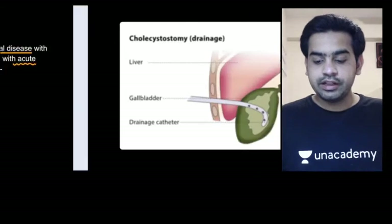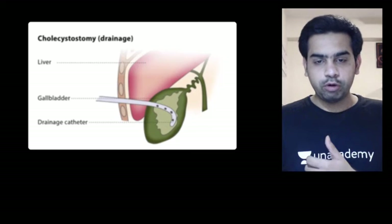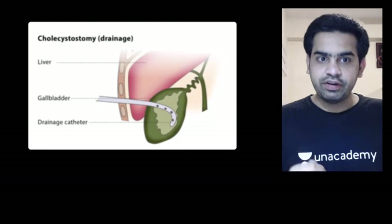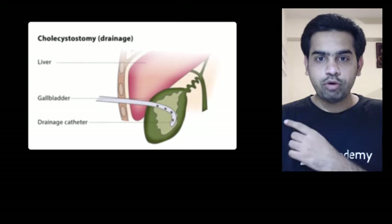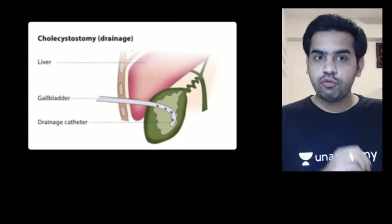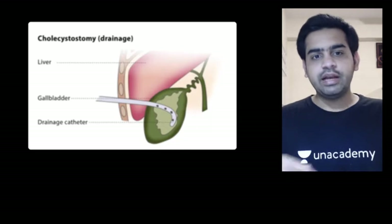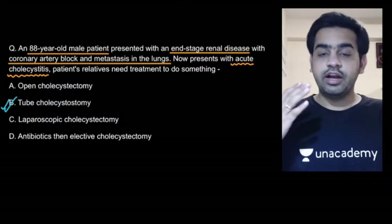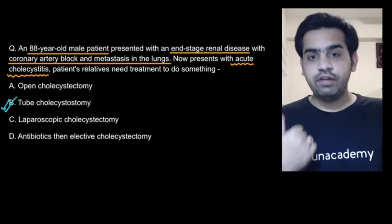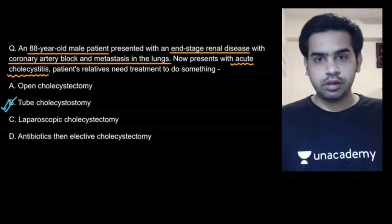Our final aim is that the gallbladder should not get distended. We cannot remove it because of the patient's comorbidities and inability to tolerate anesthesia, but we can put a tube inside the gallbladder under ultrasound guidance. This will help in draining the gallbladder and ultimately reduce the complication of necrosis and perforation. This is how you manage acalculous cholecystitis in a very old patient with multiple comorbidities.